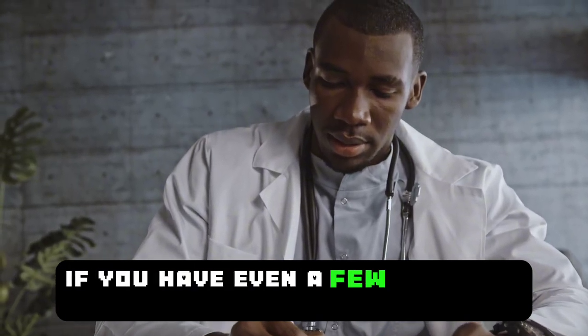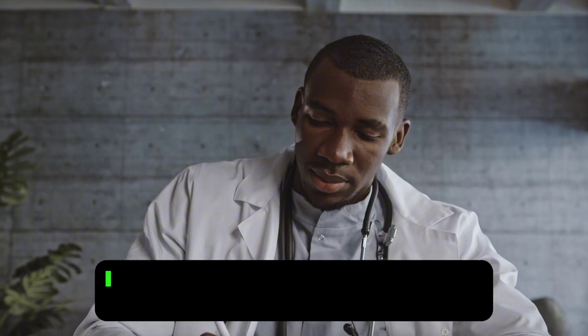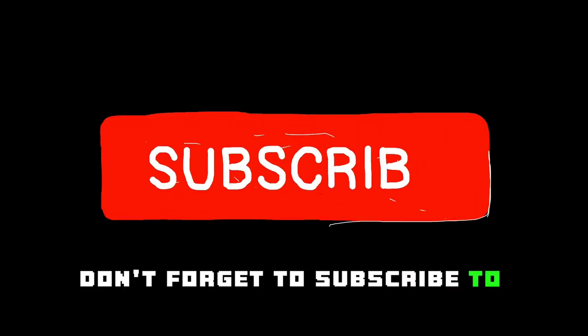If you have even a few of these symptoms, you should see your doctor without delay. I hope this video has been helpful. Don't forget to subscribe to our channel and like the video. Stay healthy.